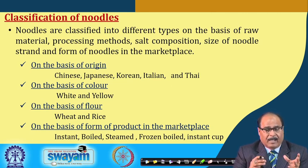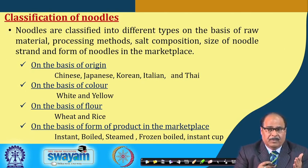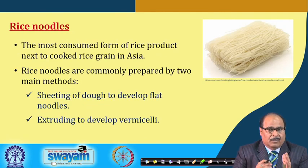Noodles are classified by origin — Chinese, Japanese, Korean, Italian, Thai — by color as white or yellow, by flour type as wheat or rice noodles, and by market form as instant, boiled, steamed, frozen-boiled or instant cup. Rice noodle is a very important commercial and nutritional product — it is the most consumed form of rice product next to cooked rice grain in Asia.